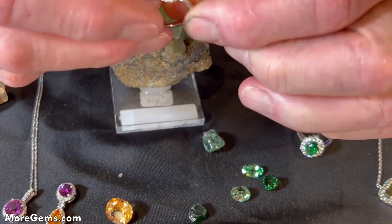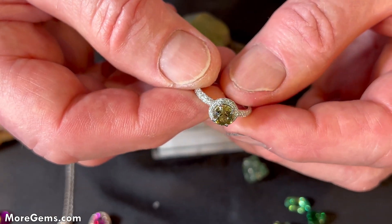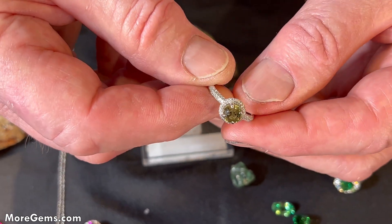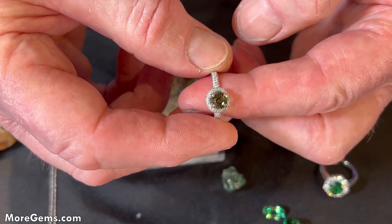Here we have a Mali garnet out of Mali. These come in a green to yellow color. Like most garnets, you don't see them very big — two carats is typically as large as you see.